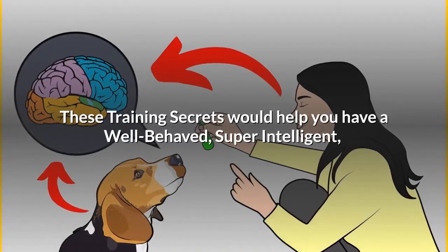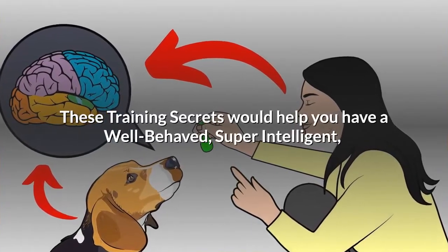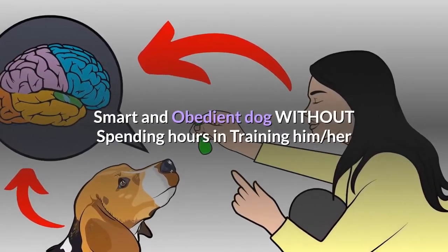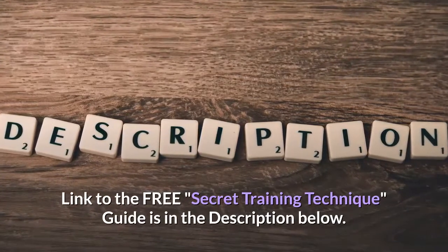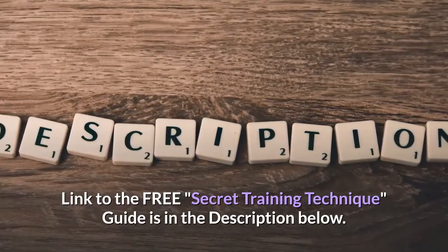These training secrets would help you have a well-behaved, super-intelligent, smart and obedient dog without spending hours training him. The link to the free guide is in the description below.